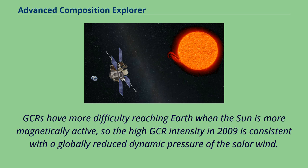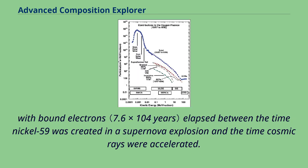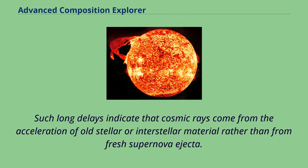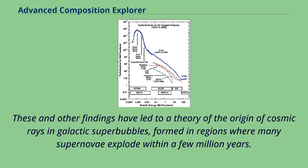ACE also measures abundances of cosmic ray nickel-59 and cobalt-59 isotopes. These measurements indicate that a time longer than the half-life of nickel-59 with bound electrons elapsed between the time nickel-59 was created in a supernova explosion and the time cosmic rays were accelerated. Such long delays indicate that cosmic rays come from the acceleration of old stellar or interstellar material rather than from fresh supernova ejecta. ACE also measures an iron-58 to iron-56 ratio enriched over the same ratio in solar system material. These and other findings have led to a theory of the origin of cosmic rays in galactic superbubbles, formed in regions where many supernovae explode within a few million years.